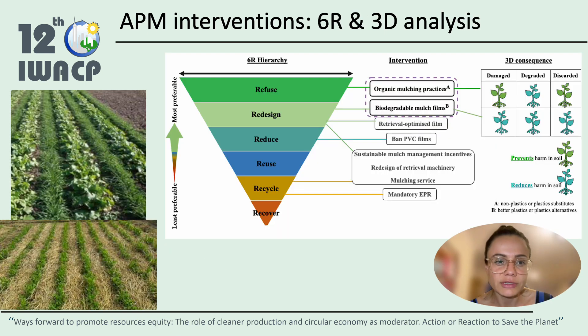Interventions and alternatives to agricultural plastic mulch can be assessed under the 6R hierarchy, which is based on zero waste and circular economy principles, and the 3D concept, which applies to mismanaged and leaked plastics.